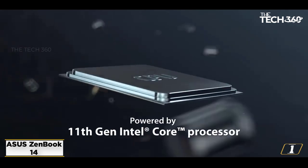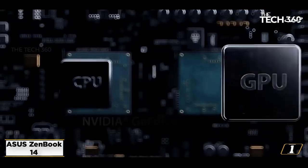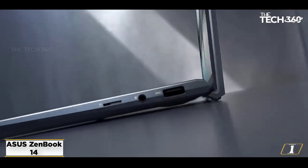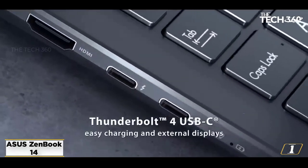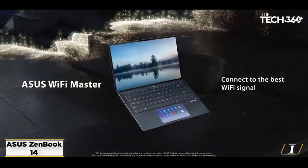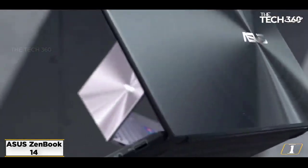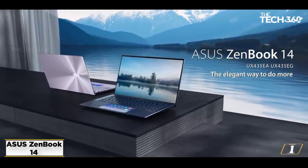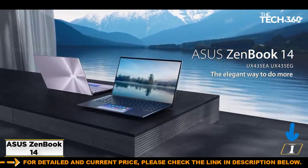Specifications — CPU: Intel Core i7-10510U Processor. OS: Windows 10 Pro 64-bit. Screen Size: 14 inches, 1920x1080 FHD. RAM: 16GB. Storage Capacity: 512GB SSD. Graphical Processing Unit: NVIDIA GeForce MX250 GDDR5 2GB.